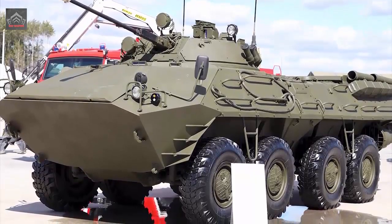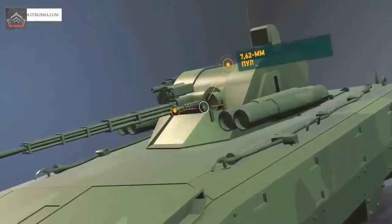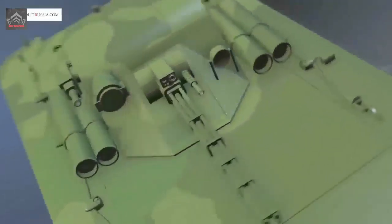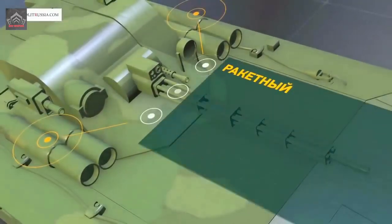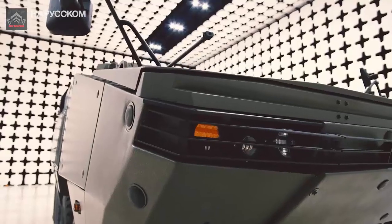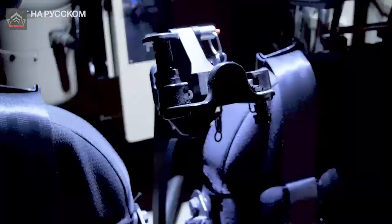The Boomerang IFV is equipped with a remote-controlled turret mounted on the roof, which is armed with a 130mm automatic cannon, one 7.62mm coaxial machine gun, and two anti-tank missile launchers mounted on each side of the turret. The vehicle is also equipped with the latest generation of computerized fire control system, including a multi-channel electro-optical sighting system and a laser rangefinder.